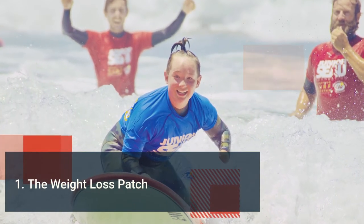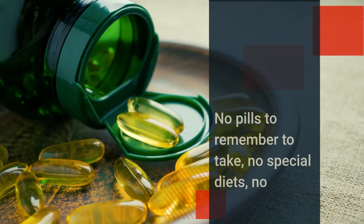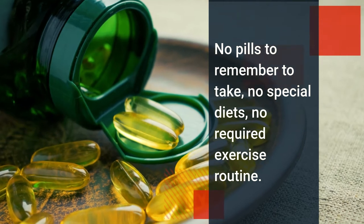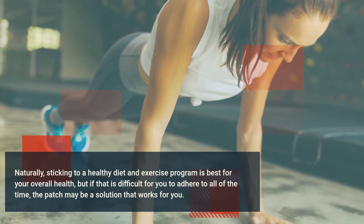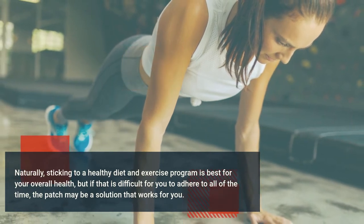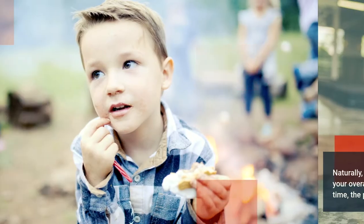One: the weight loss patch. Perhaps the most appealing benefit of using a patch is that it is so easy to use — no pills to remember to take, no special diets, no required exercise routine. Naturally, sticking to a healthy diet and exercise program is best for your overall health, but if that is difficult for you to adhere to all of the time, the patch may be a solution that works for you.